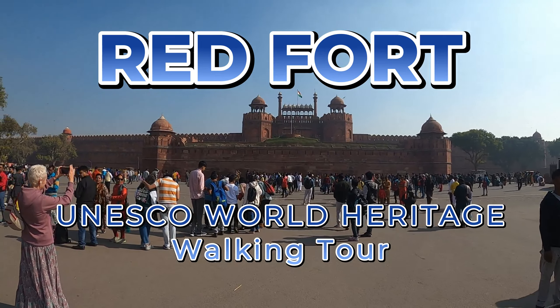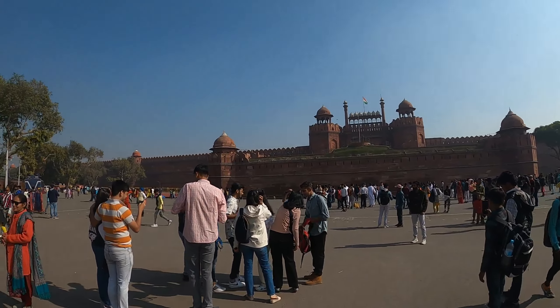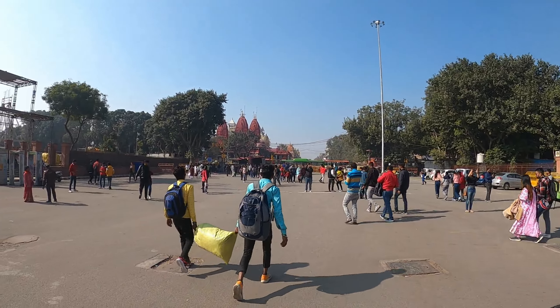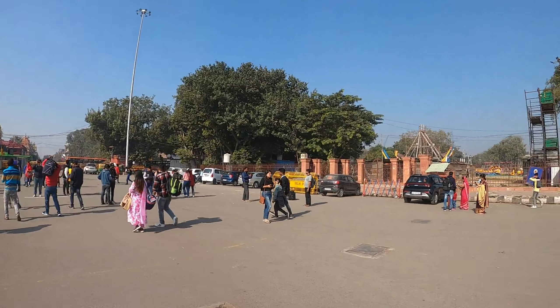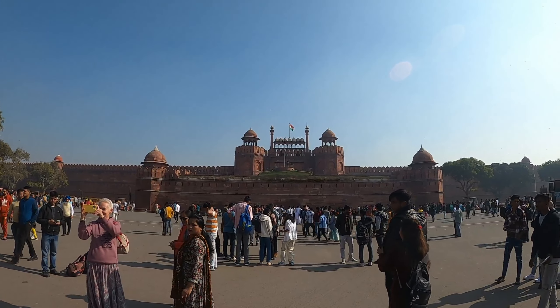We are here at the Red Fort now and we will show you inside, give you a virtual tour. It's quite busy and a nice sunny day. The nearest metro station is Lal Qila or Chandni Chowk. Chandni Chowk is about 5 minutes walk and Lal Qila is just opposite across the road. Stay with me and I will give you a virtual tour of this historic UNESCO World Heritage Site, the Red Fort.